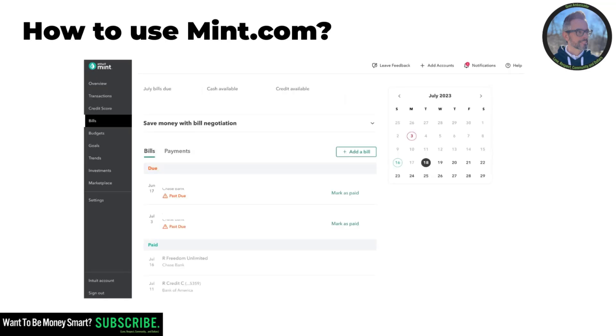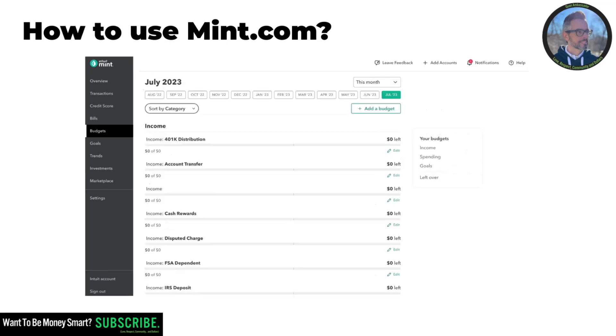Another thing we get value from is the Bills page. This allows me to very quickly see how the credit cards are getting paid and when. A couple of them may show as past due here, but that's because sometimes when you connect accounts they get disconnected and it still shows as past due for a few days even if it's actually been paid. But you can see the due dates — July 16, July 11 — and the amounts due. If you need to move money between accounts, this is a quick reminder of when to have the money ready.